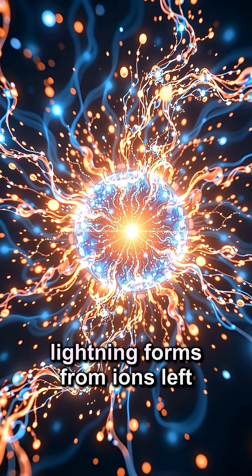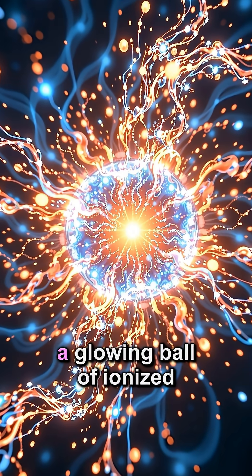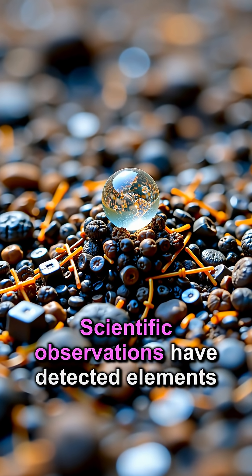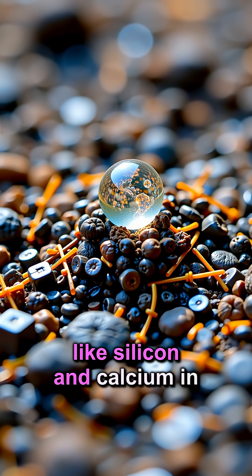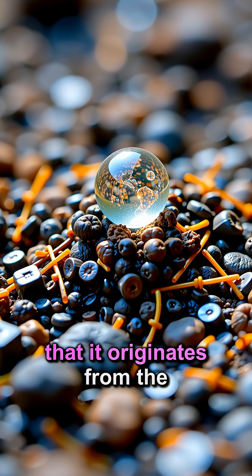One leading theory suggests ball lightning forms from ions left by a lightning strike, creating a glowing ball of ionized gas. Scientific observations have detected elements like silicon and calcium in ball lightning, supporting the theory that it originates from the soil.